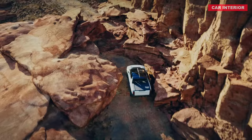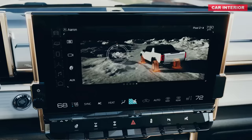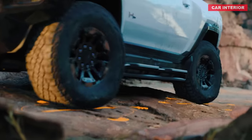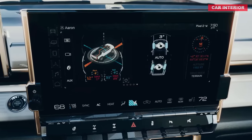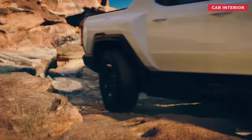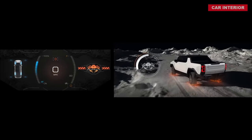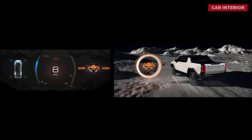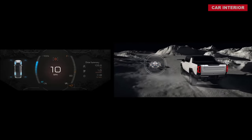Is this giving you Transformers vibes all over again? All four wheels turn at the same angle by up to 10 degrees, allowing the Hummer to literally drive diagonally like a crab. As you can see from the video, it looks very strange and is sure to feel pretty eerie. Crab Walk only works at low speeds, which means you probably won't be able to combine it with WTF mode to launch from 0 to 60 miles per hour in three seconds diagonally — sadly.